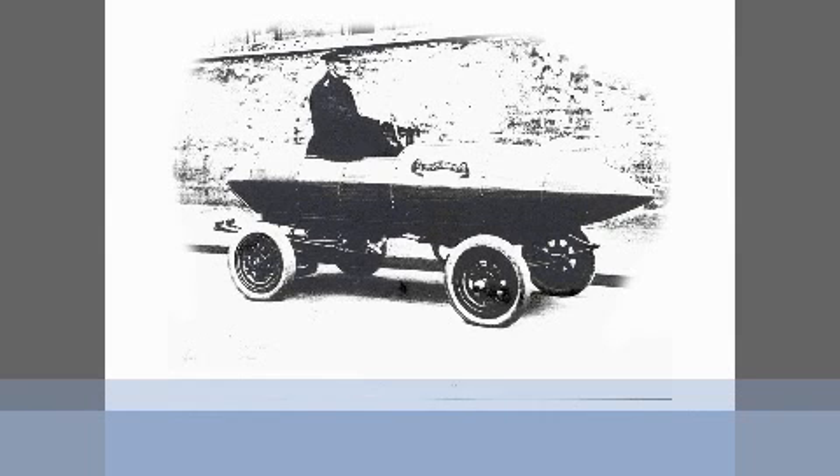This is actually the first land speed record holder. It was clocked at 100 kilometers an hour. From a design perspective, they probably designed it and forgot to put the man in it, because I think it probably looked a lot better before they put the guy in it. Run by two 12-volt batteries and did 100 kilometers an hour — no air conditioning, though. The first speeding ticket was issued to an electric car in 1903.